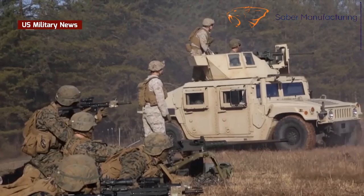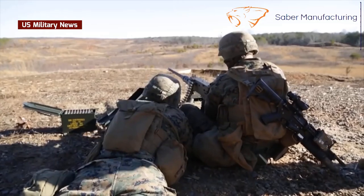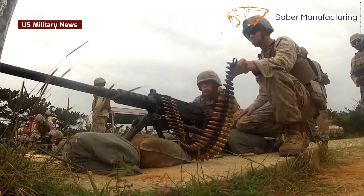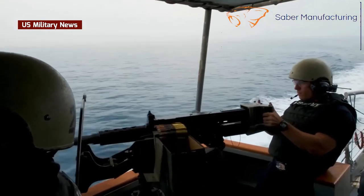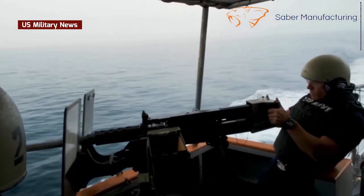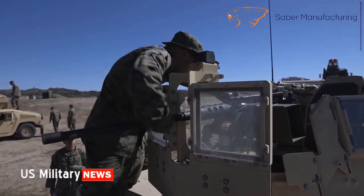This makes the M2 a very dangerous thing to have in your bag of military tricks. As the M2 enters its ninth decade of continuous service and production, one might think that it's ready for a well-deserved retirement and replacement. However, that assumption is wrong. The basic virtues of the M2 still make it the choice of military professionals all over the world more than 80 years after its introduction to service.